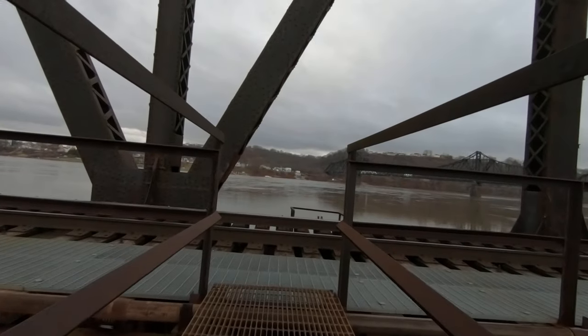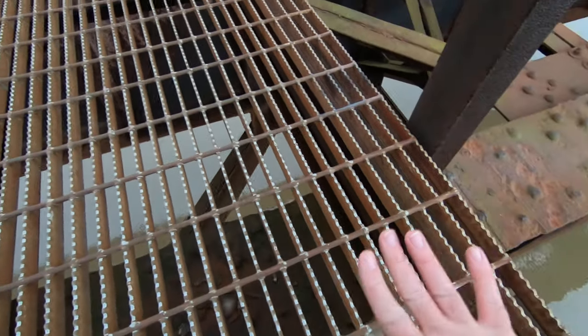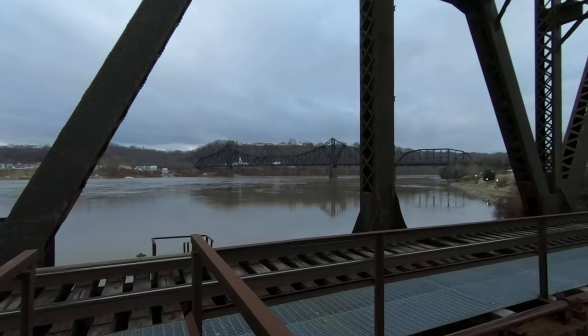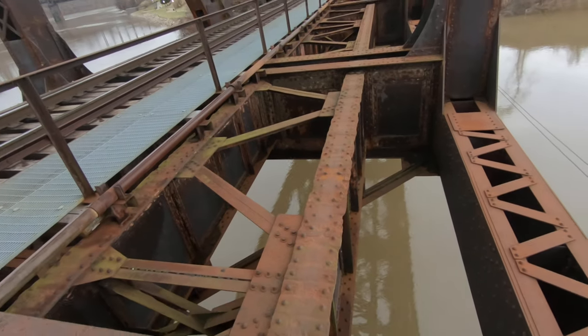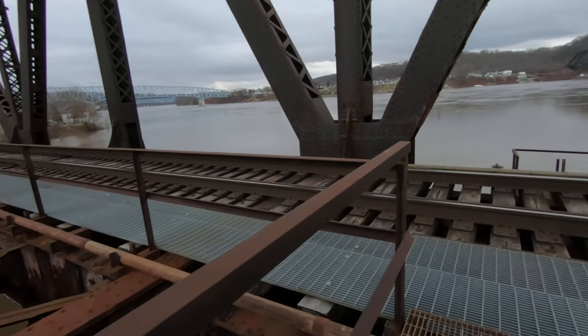Oh, that catwalk hurts. See how they catch your shoe, and when you're trying to put your hands on this to climb up — well, it hurts. I want to go underneath here but there just doesn't seem to be an accessible way.